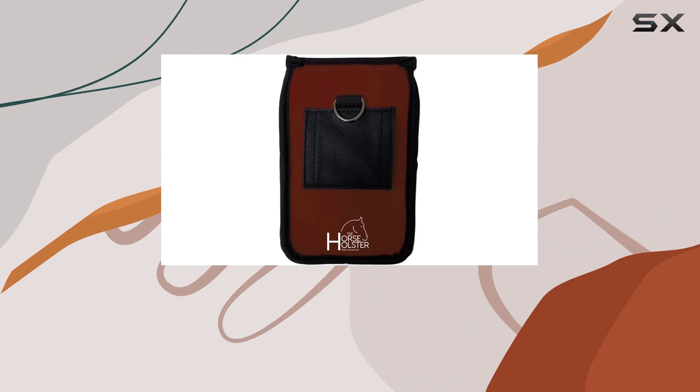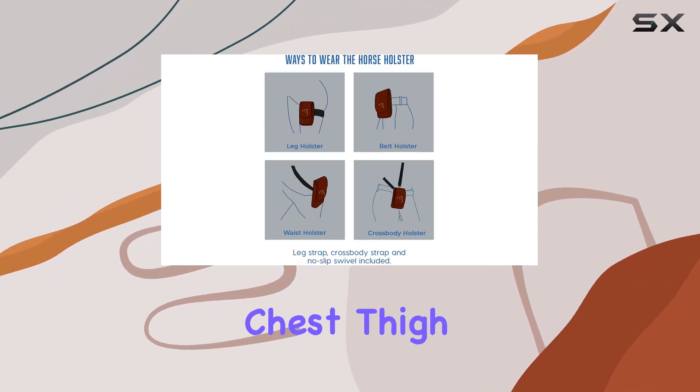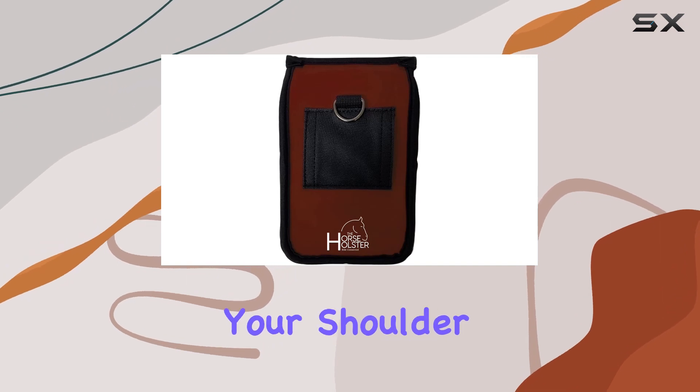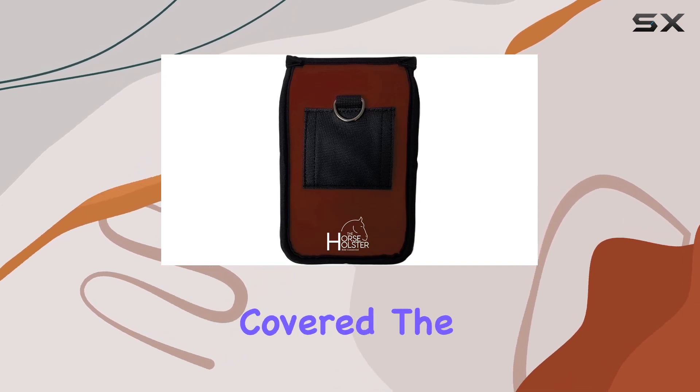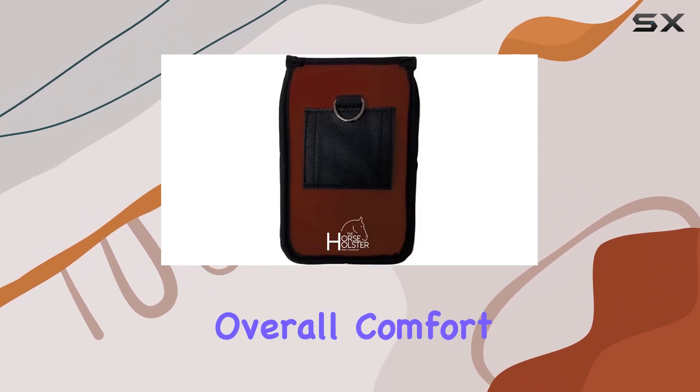Let's talk about the different ways you can wear it. Whether you prefer it on your waist, chest, thigh, or even over your shoulder, the Horse Holster has got you covered. The adjustable straps make it easy to find the perfect fit, adding to the overall comfort.